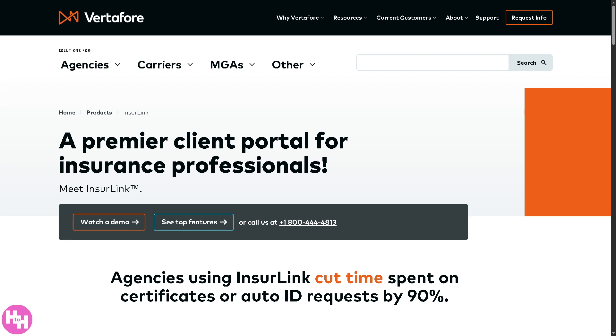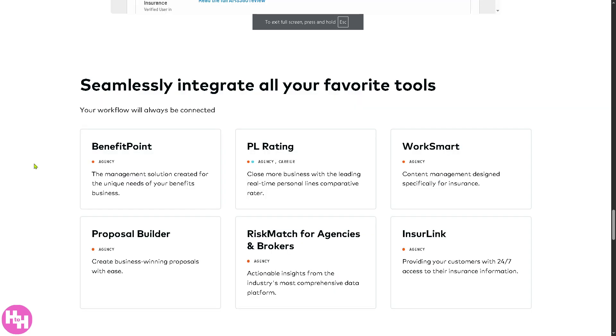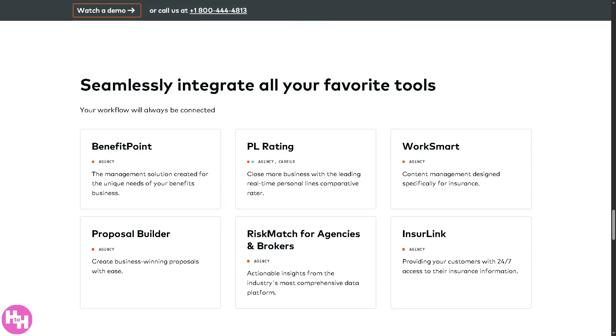Finally, there's InsureLink, which gives your clients a self-service portal so they can log in anytime to view policies, download ID cards, request changes, or submit claims — with 24/7 access without needing to call you. The bottom line is that AMS360 connects with all these tools so your agency can work smarter, stay organized, and deliver better service without breaking your workflow.